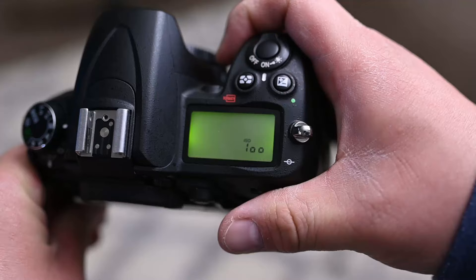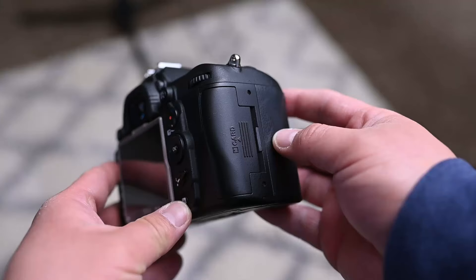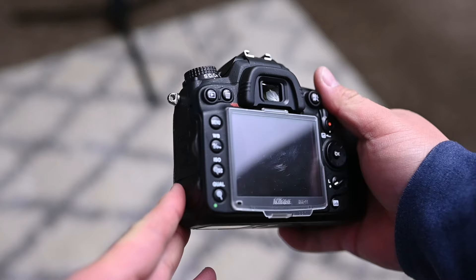It has an ISO range of 100 to 6400 with a boost up to 25,600, which back in 2010 was actually really good. It has dual card slots, a 3-inch LCD screen, and it can shoot 6 FPS.